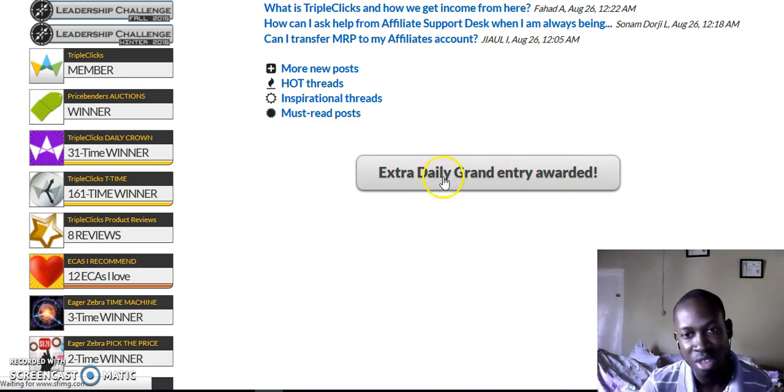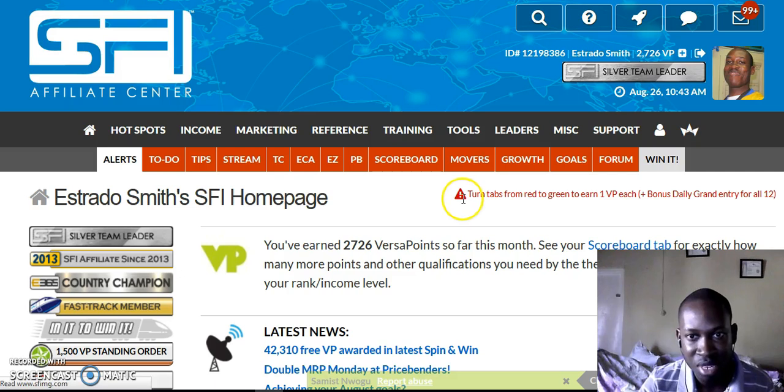What you want to do is come to the bottom where you will see a blue bar — click it and you will earn one point. The minimum points you should get is 1500 VersaPoints, which will make you an Executive Affiliate and qualify you for the pool commission. Click the to-do list — it's loading now — and once you do that you'll be able to qualify.